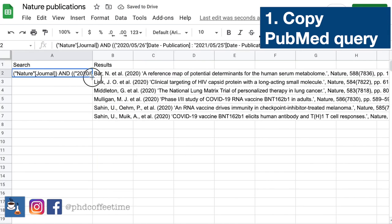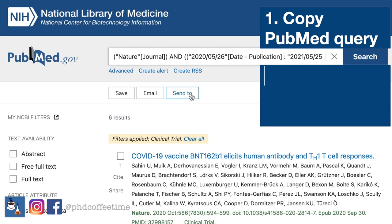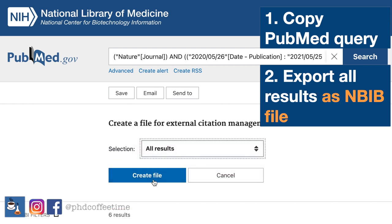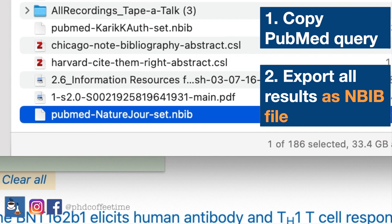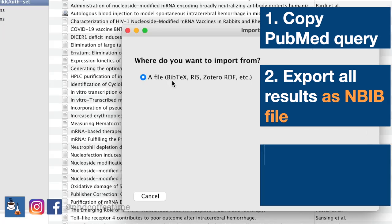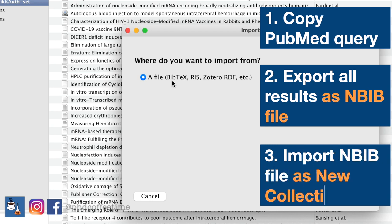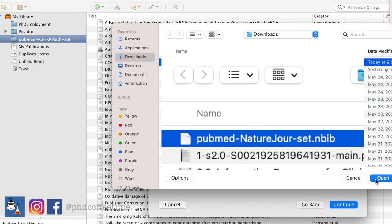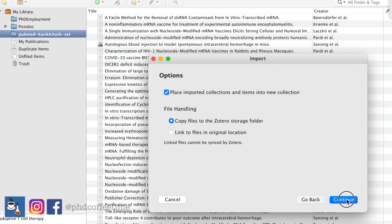You can save this on an Excel sheet, or you can send the whole list to a citation manager. Select all results, choose 'create file,' and the file you get will be an NBIB file. When you open Zotero, you can import BibTeX, RIS, Zotero file, and more. Manually select the recently downloaded document and continue.